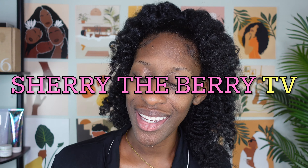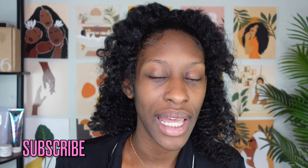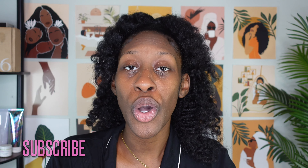What's up y'all, welcome back to Sherry the Berry TV! I'm excited — you may ask why — because I am back at the base of my channel: skincare reviews, product reviews. Y'all love when I give you the tea on new products, and I love finding these Black-owned gems.